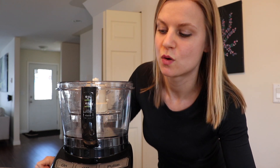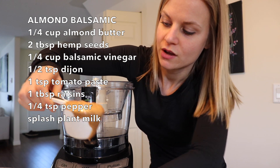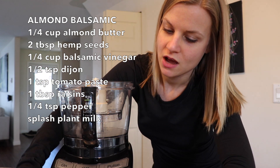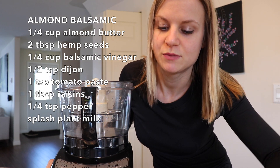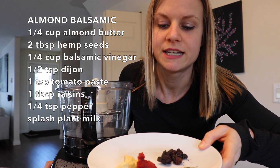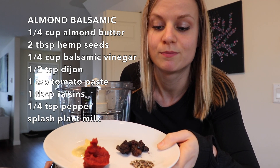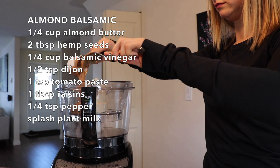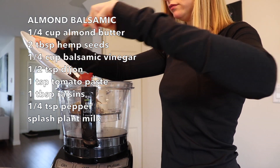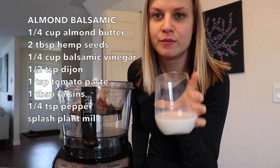The next recipe is the almond balsamic dressing. I've got a quarter cup of almond butter, two tablespoons of hemp seeds, a quarter cup of balsamic vinegar, half a teaspoon of Dijon, a teaspoon of tomato paste, a tablespoon of raisins, a quarter teaspoon of black pepper, and then some almond milk to get it going.